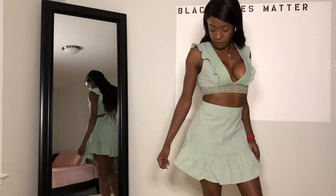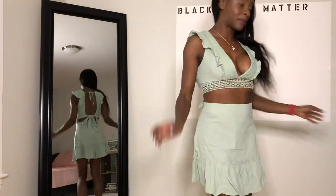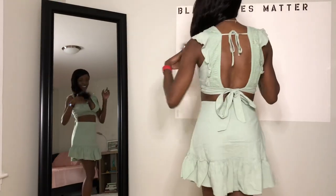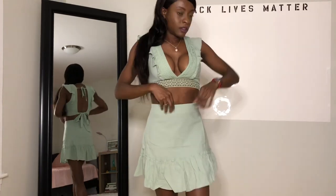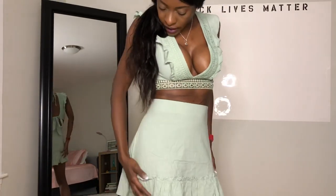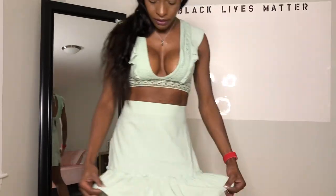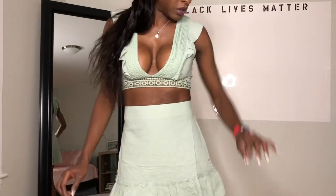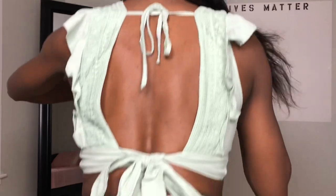This is outfit number two. Honestly, I love this shirt. I cannot believe how cute it is. This is the back. The skirt fits a little better than the last one, but the material isn't as light and pretty — it's a little stiffer.